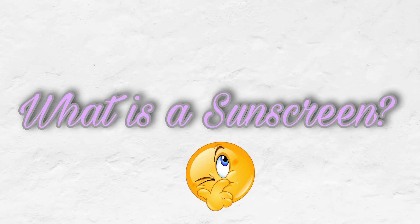Hi guys, welcome back to my channel. In today's video I am going to show you my five best sunscreens for summer. We will talk about what is a sunscreen, what is the importance of sunscreen, and what are the different types of sunscreens. Before going into the video, don't forget to subscribe to my channel and hit the bell icon. Without any further ado, let's get into the video.